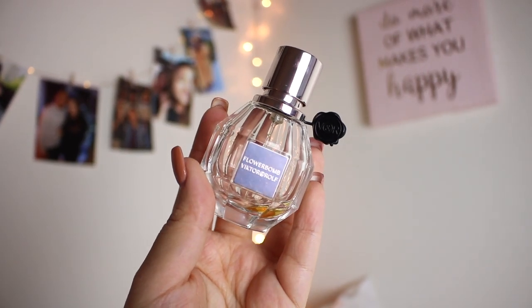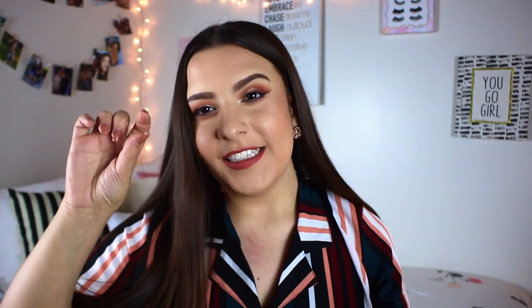This is my Viktor and Rolf Flower Bomb perfume. I got this for Christmas 2016 and it has been my absolute favorite perfume ever since. I tried it in one of those little samples from Sephora and fell in love instantly - this has been the only scent I've been wearing for the past two years, my signature go-to scent. It is so warm. For being called Flower Bomb, I wouldn't say it's overwhelmingly floral. I'll pop the notes up on the screen because I'm bad at describing scents, but I'm pretty sure it has patchouli in there. I have since gotten the bigger bottle and I always get so many compliments on this.